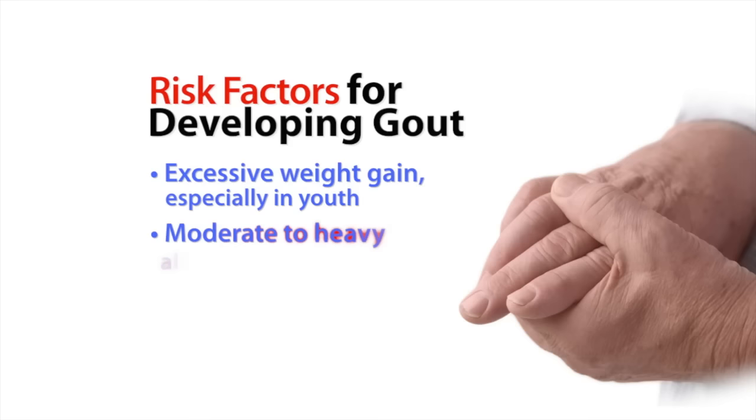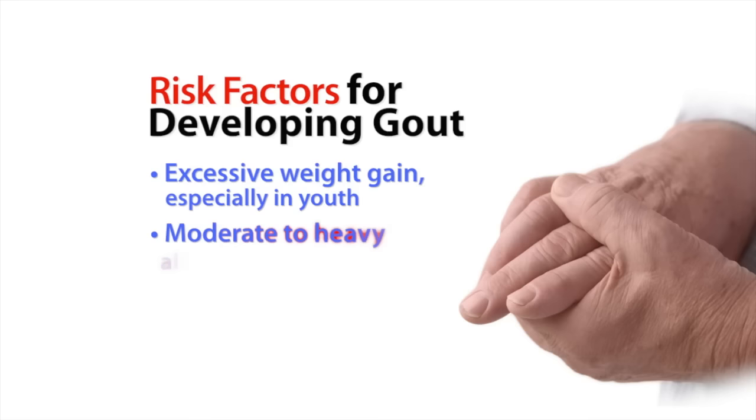Excessive weight gain, especially in youth, moderate to heavy alcohol intake, high blood pressure, obesity, and abnormal kidney function are some of the risk factors for developing gout.